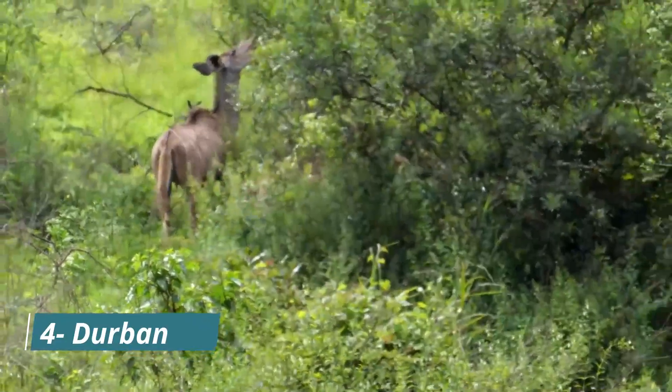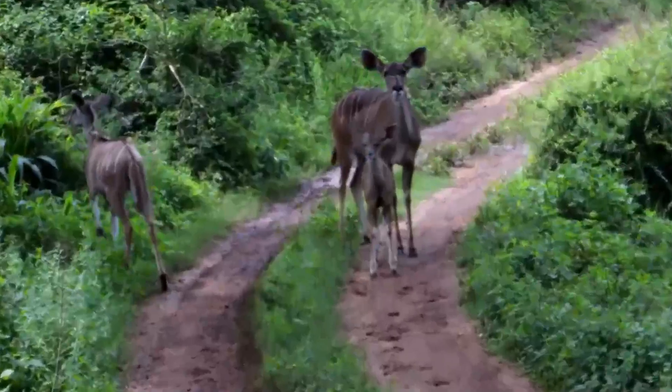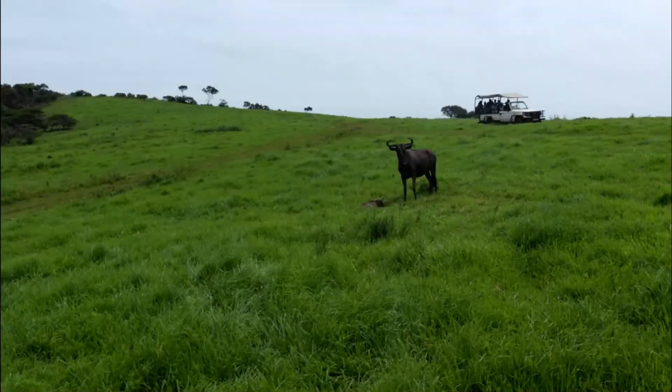Next on our list is Durban, a coastal city known for its warm weather and stunning beaches. Durban is a melting pot of different cultures reflected in its food, music and architecture.